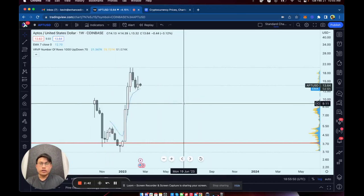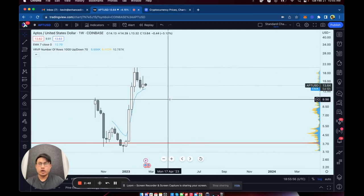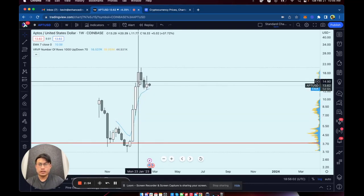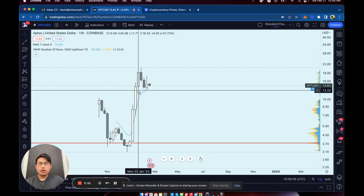Let's start with the weekly chart. You can see I have this blue line set here — that's the 7 EMA, the seven-period moving average. In this case it's the moving average of the last seven weeks from where it is currently.